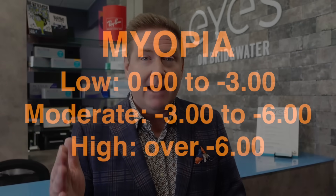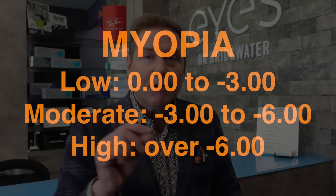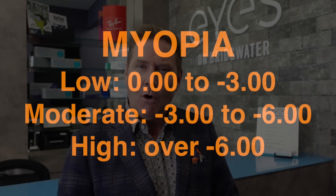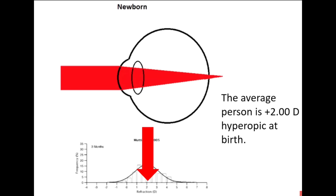We also categorize myopia by severity. Low myopia is any prescription between zero and minus three. Moderate myopia is between about minus three and minus six. High myopia is any prescription over minus six diopters. One thing many people don't know is that when we are born, we are actually all born hyperopic — the average newborn prescription is about plus two diopters.